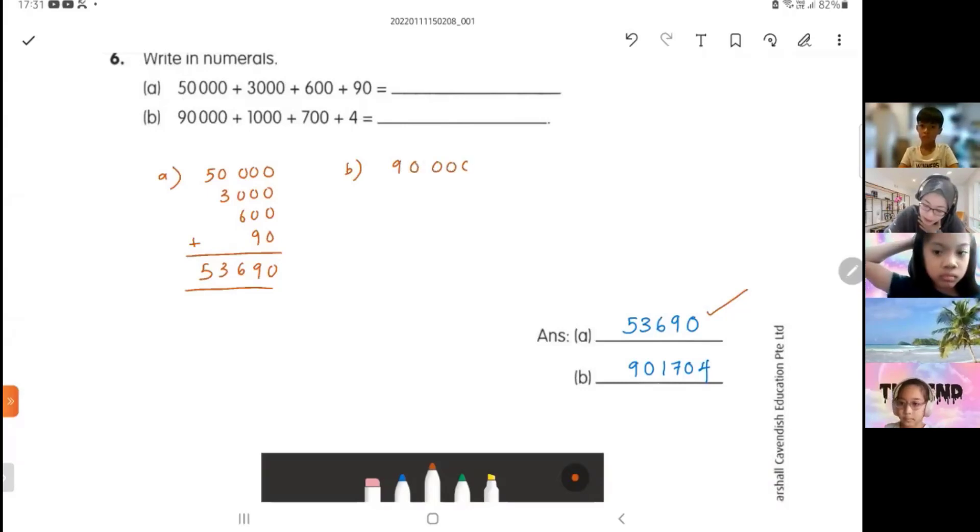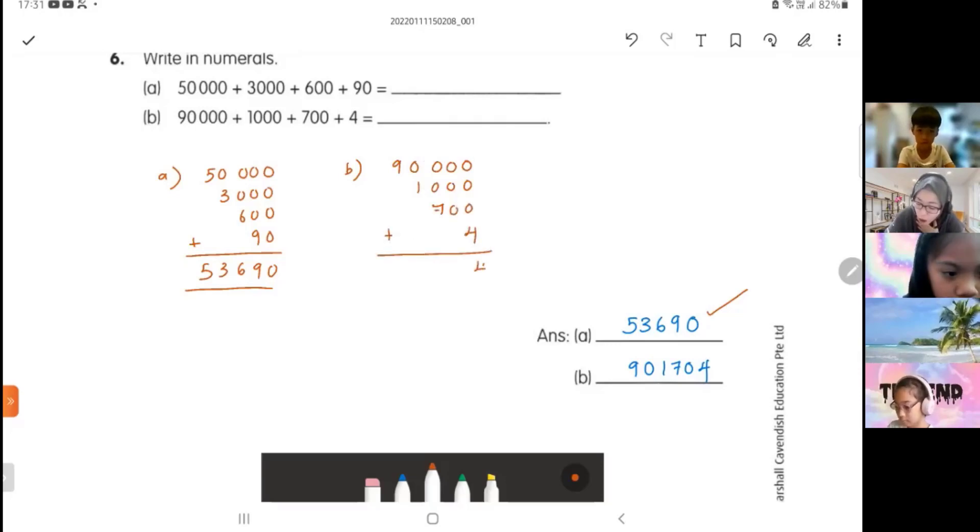For part b: 90,000 plus 1,000 plus 700 plus 4. Start with your ones: 4, 0, 7, 1, 9. There's no zero here so this is not right — it's 91,704.